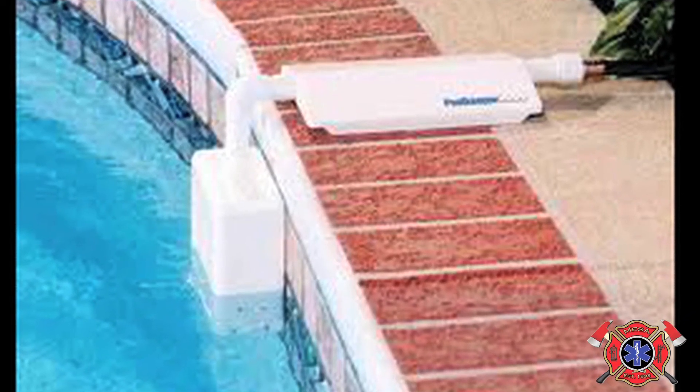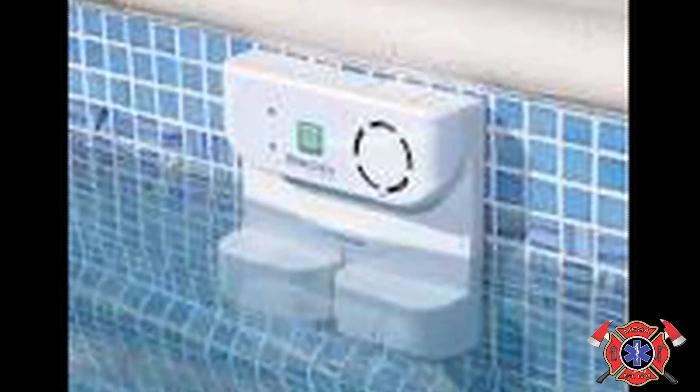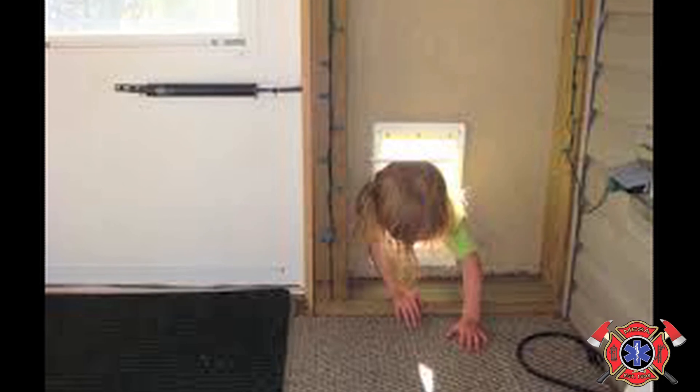Install alarms and additional locks from the house to the pool area that notify you if your child gains access to the area. Doggy doors should never be installed into a backyard that has a pool unless an interior pool fence has been installed. Otherwise, the door must be in a locked position.